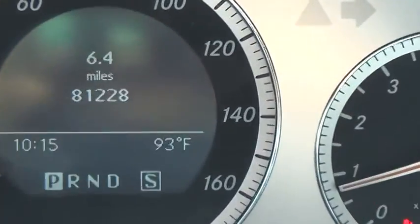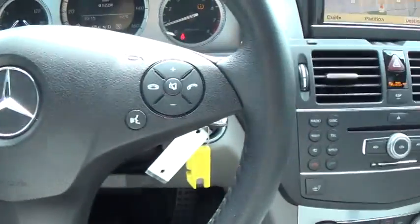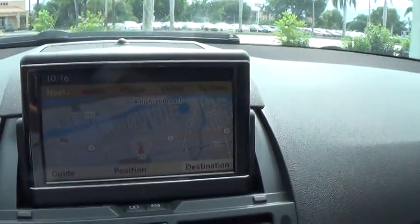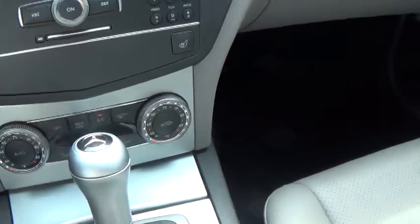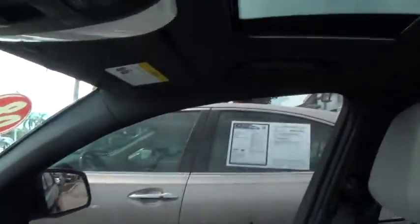Alright Lorenzo, let's go ahead and start. As you can see, 81,000 miles on the vehicle. You've got your voice command and Bluetooth on the steering wheel. You do have the navigation built-in, dual zone AC, a sunroof, and a beautiful gray leather interior.